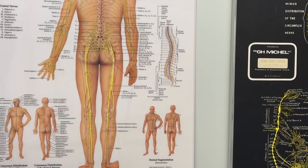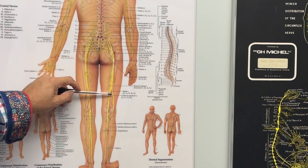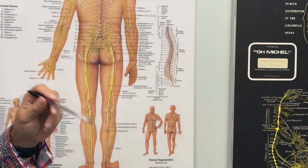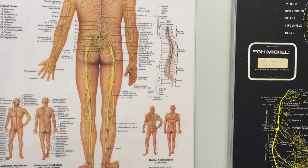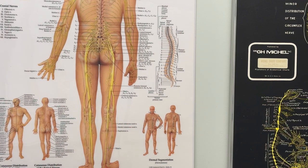Sciatica is usually caused by some sort of compression, irritation, or inflammation of the sciatic nerve. The sciatic nerve is the longest and thickest nerve in the body. It is composed of motor and sensory fibers — motor meaning movement, and sensory meaning touch, pain, things like that.